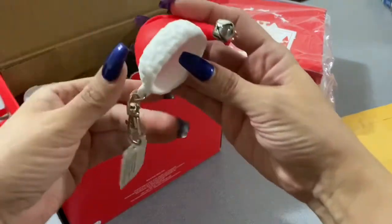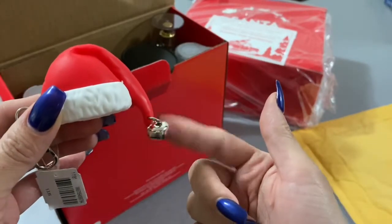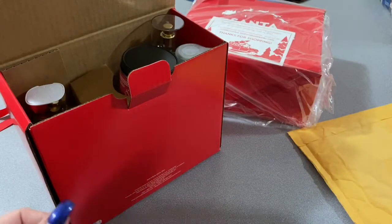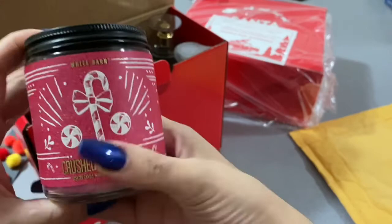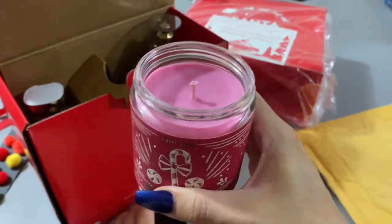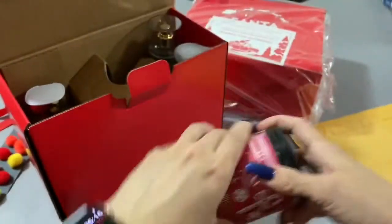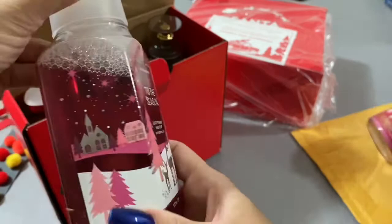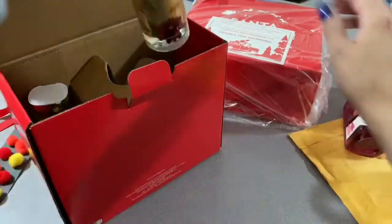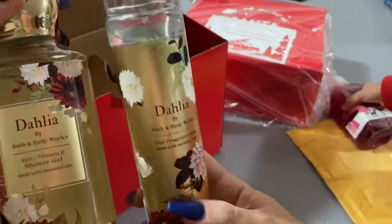Oh, this is so cute! This is a hand sanitizer — look how cute, it has a little bell! My baby wants it! And guys, look at this — I love the crushed candy cane. Smell this — it really smells like crushed candy canes! And look at this — don't you just love Christmas? I do, it's my favorite holiday. I've never tried this one before so I definitely have to try that.